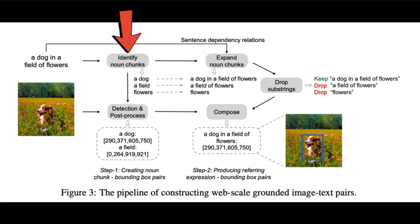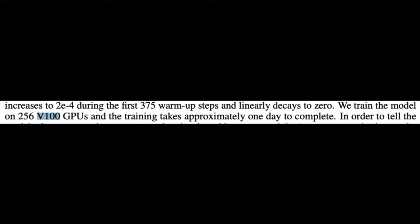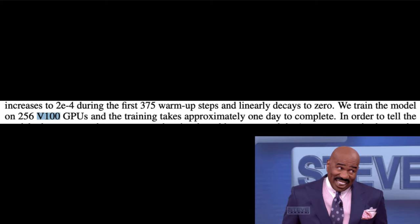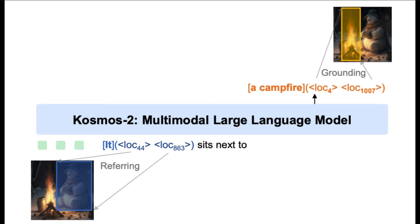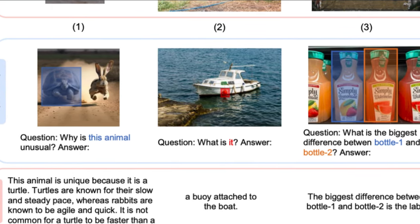Researchers created a pipeline to connect noun phrases from captions — known as textbands — to the spatial positions of regions in a picture. Spatial coordinates are then turned into location tokens, which correspond to text tokens in a unique way. A link is created between the location tokens and the corresponding textband, allowing image regions to connect to text phrases. Noun chunks are extracted from captions, abstract nouns are removed to reduce noise, and the image and noun chunks are placed into a pre-trained grounding model to obtain corresponding bounding boxes. Training for Cosmos 2 required 256 V100 GPUs and took only one day to complete.